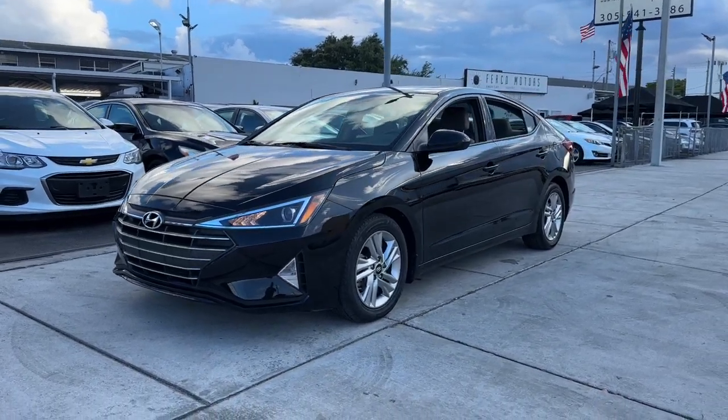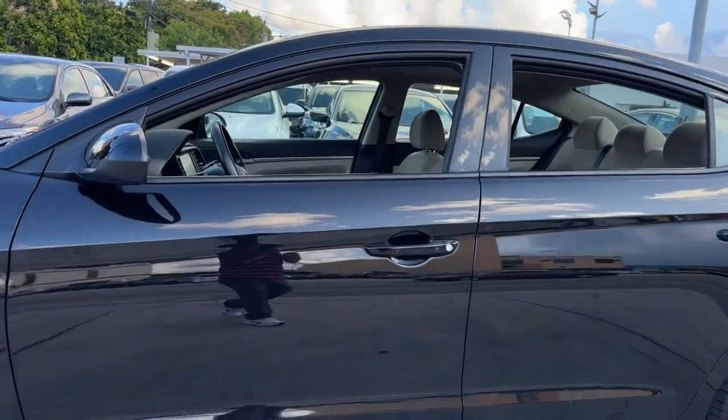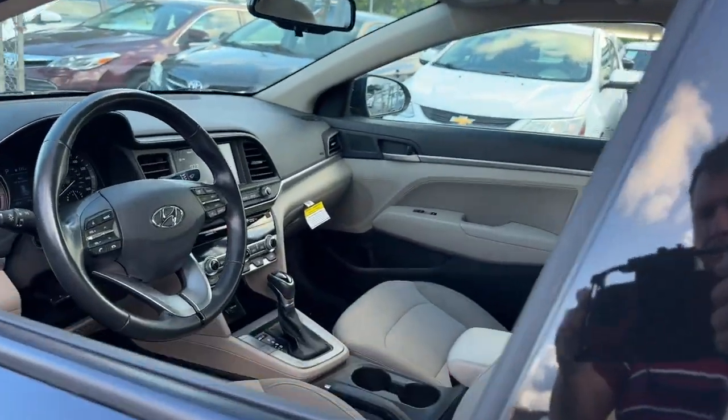Get a feel for the 2020 Hyundai Elantra. With less than 30,000 miles on the odometer, this vehicle provides excellent value.